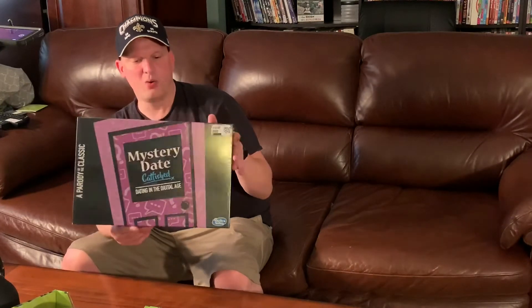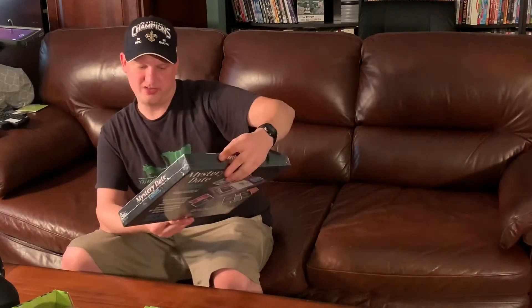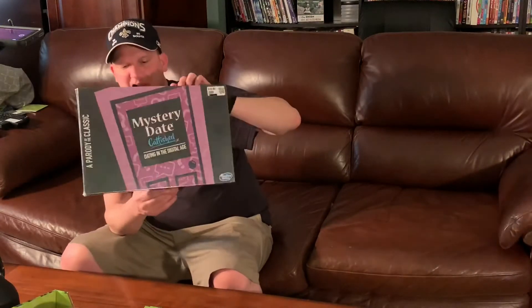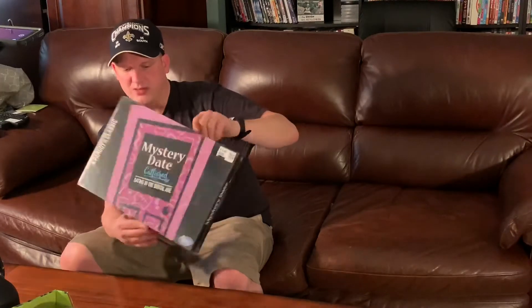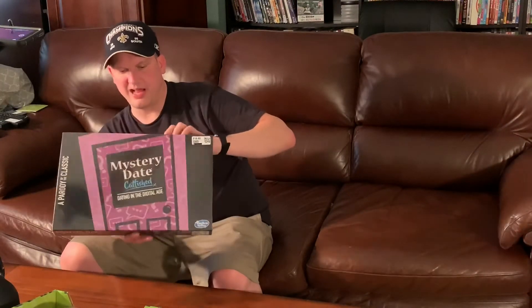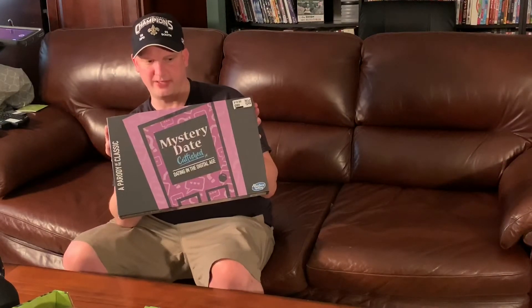We got 'Mystery Date: Catfished' — dating in the digital age. It's a Hasbro product, a modern parody of the old Mystery Date game called Catfished. It's 90% off, so about a dollar sixty. I can't wait to play some Mystery Date Catfished.